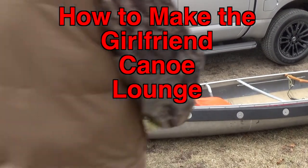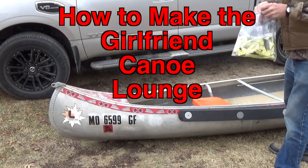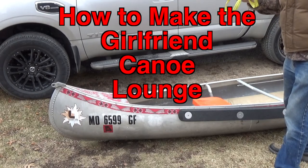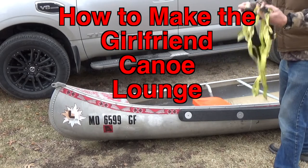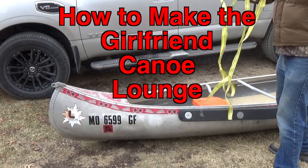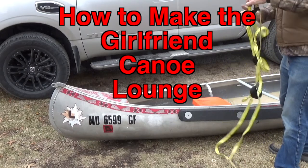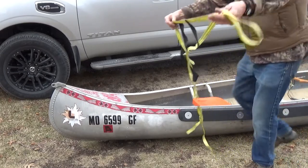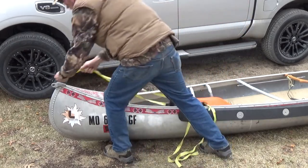Now John, you're not one to throw away this nylon webbing stuff - that's what held us in our tree. It always comes in handy for things, so I invented this little thing: the girlfriend canoe lounge. I just sewed up some scrap pieces of webbing.